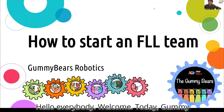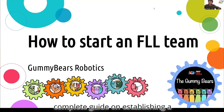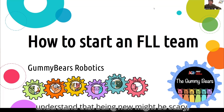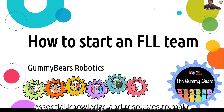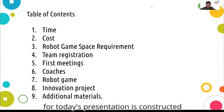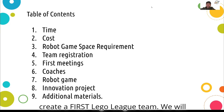Hello everybody, welcome. Today, Gummy Bears Robotics is pleased to present a complete guide on establishing a successful First LEGO League team. Our agenda for today's presentation is constructed to give a comprehensive guide on how to create a First LEGO League team.